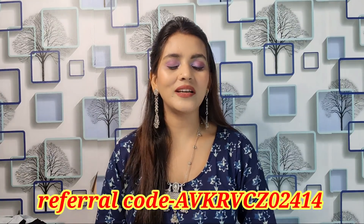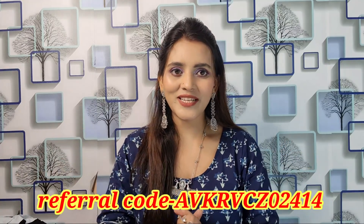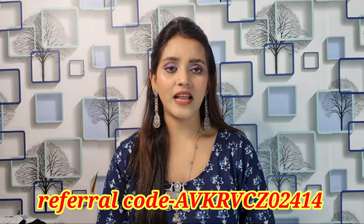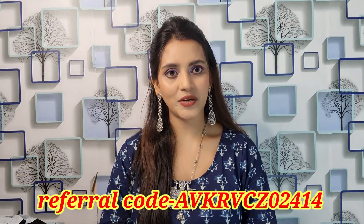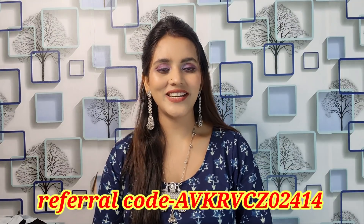If you're not subscribed to my channel, hit the bell icon so you receive notifications. If you are shopping from Miso, use my referral code — you will get a 30% discount. The Miso download link is in the description. Let's start the video!